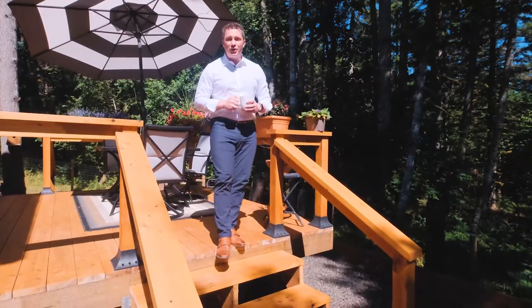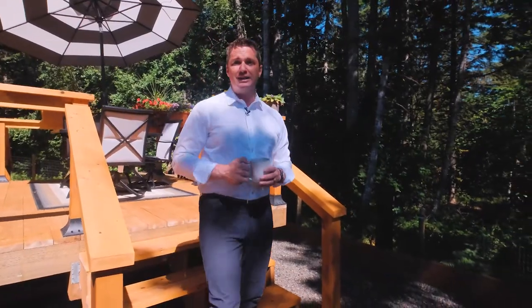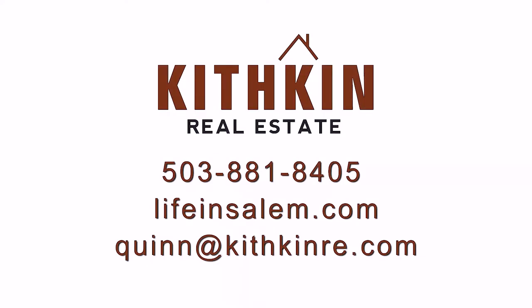Thank you for taking the time to join me on this tour today. If you have any questions about this home or would like to set up your own private tour, you can find me at the contact information on your screen, or on Facebook.